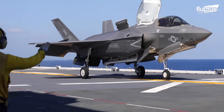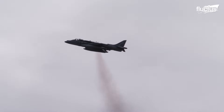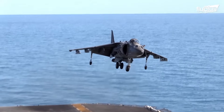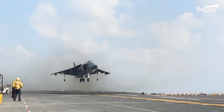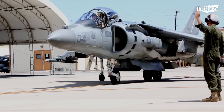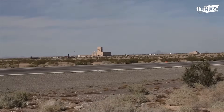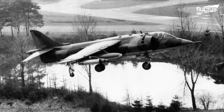Lockheed Martin's F-35B was developed to replace the aging AV-8B Harrier II. The AV-8B Harrier II is a second-generation vertical short takeoff and landing aircraft, developed by McDonnell Douglas and British Aerospace. Its prototype took to the skies in 1978. With a larger composite wing, increased fuel capacity, and improved aerodynamics, the airframe improves on the original Harrier GR1 design.